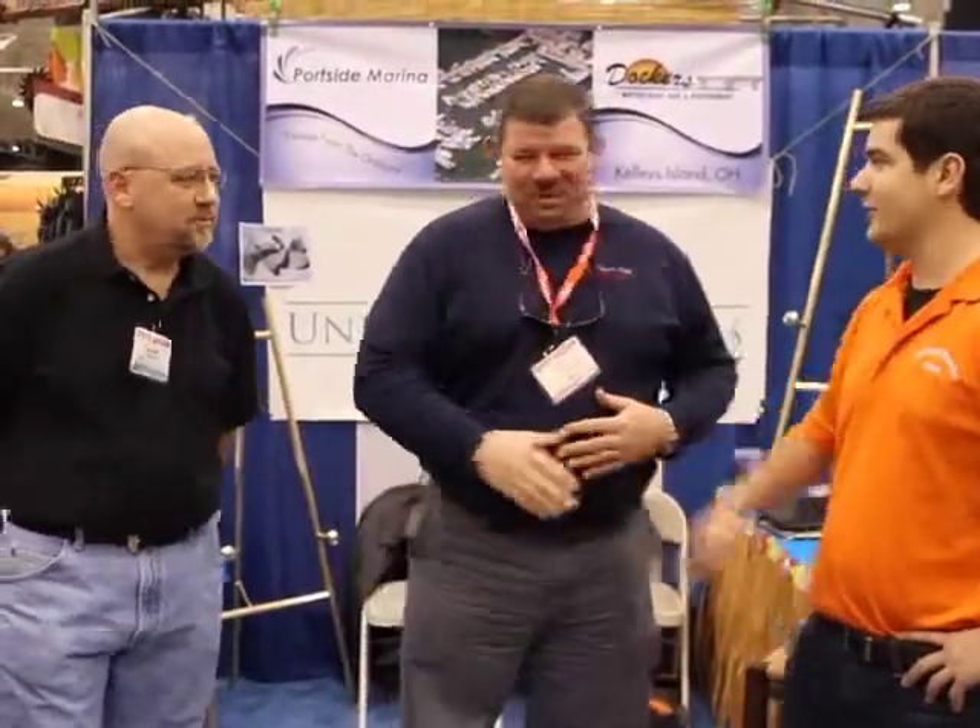Brian, tell us where we can go to find more information about Portside Marina online. You can find us online — our website is portsidemarinaki.com. You can find all of our rates, more information about Dockers, golf cart rentals, pictures of the marina, pictures of the layout, and everything. Brian, thank you so much. Really appreciate it, George. You guys, see them out at Kelly's Island. We'll see you out on the lake.